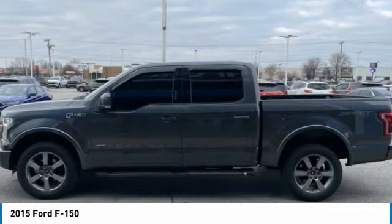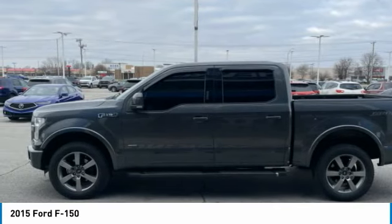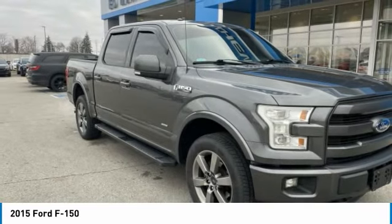A Ford F-150 knows how to handle any situation. It's built to follow orders — no whining.